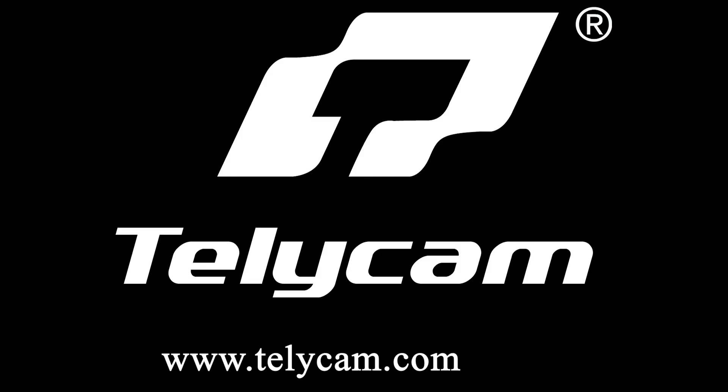For more information, please reach us via email at telecam@telecam.com. Happy Holidays from all of us at Telecam Technology Company Limited.